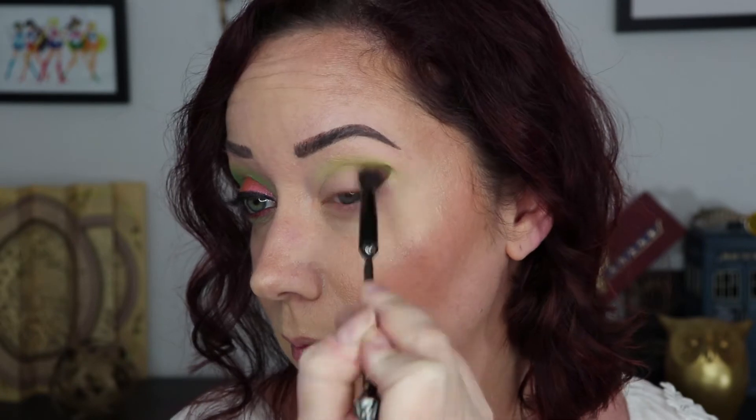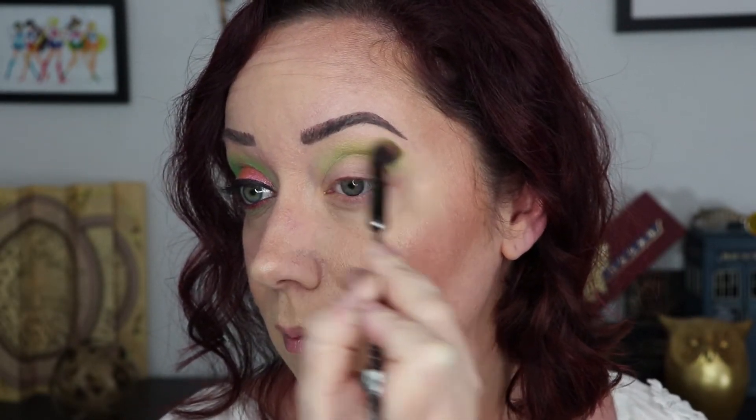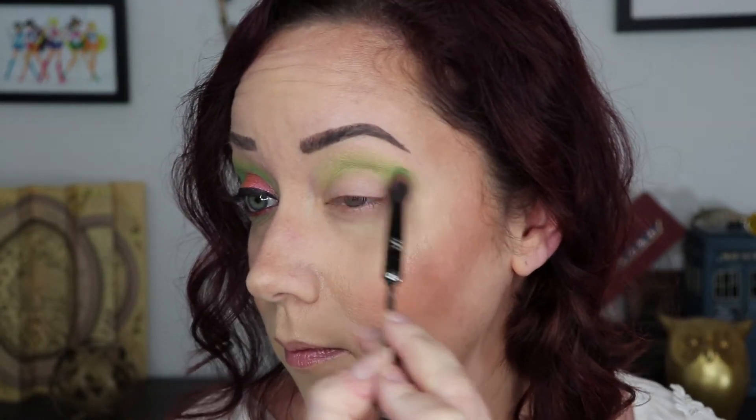Next up is Acid Berry, and I'm using a fluffy blending brush. I'm starting with a light hand and just working this through the crease area. These shadows are very pigmented, so it's a lot easier to start light and build up.